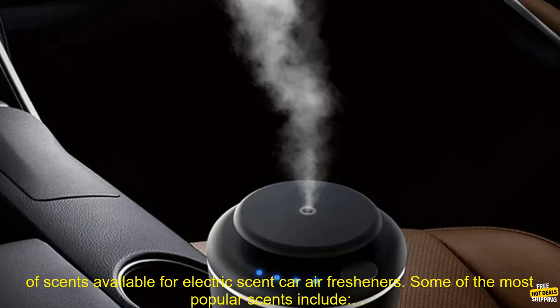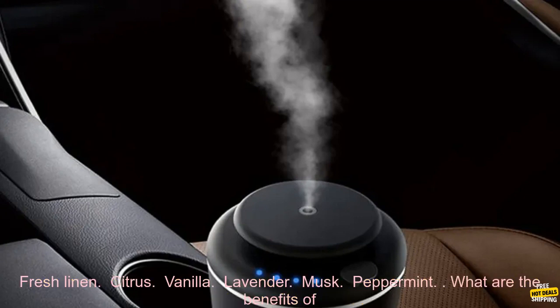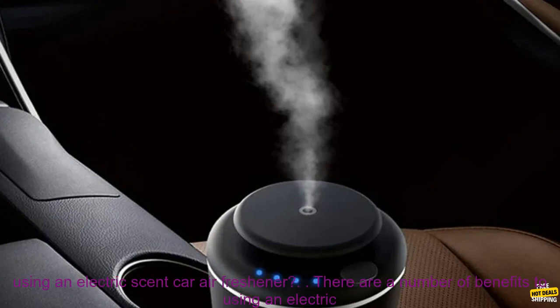What scents are available? There are a variety of scents available for electric scent car air fresheners. Some of the most popular scents include fresh linen, citrus, vanilla, lavender, musk, and peppermint.